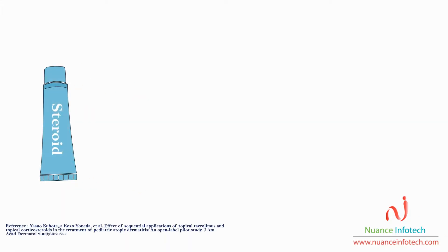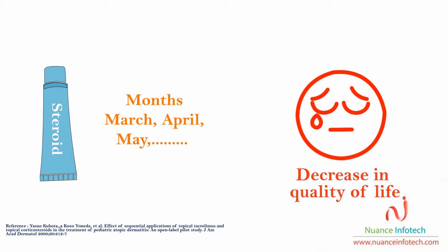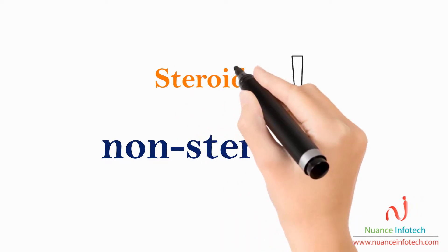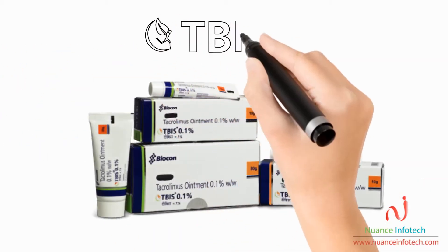Dear doctor, long-term use of topical corticosteroids in the treatment of atopic dermatitis leads to adverse events that reduce the quality of life of your patients. The need of the hour is to limit steroid use. Presenting TIBIS — 99.3% pure tacrolimus.